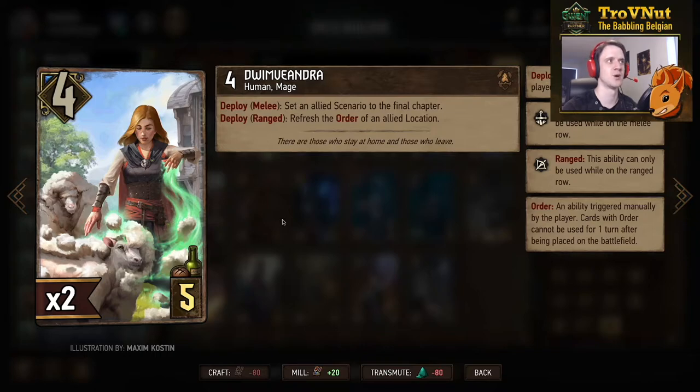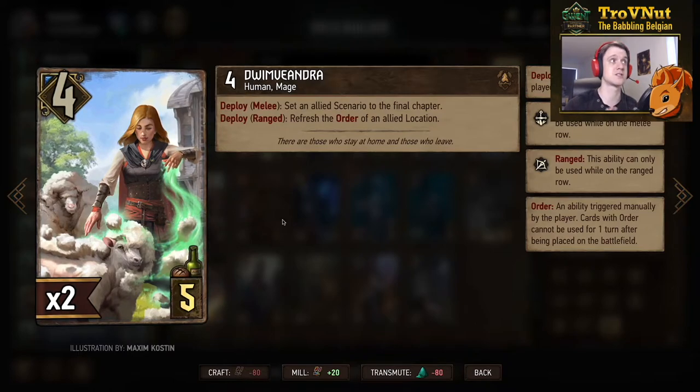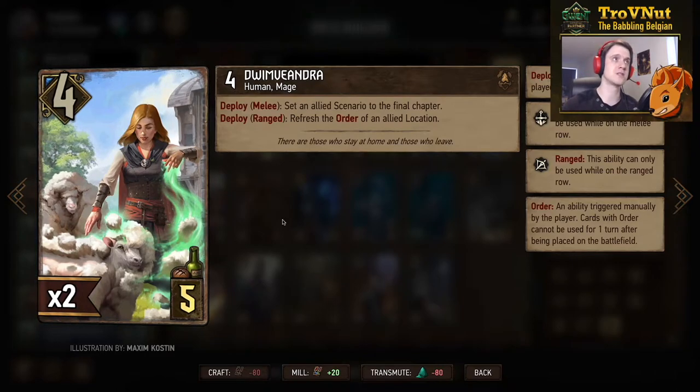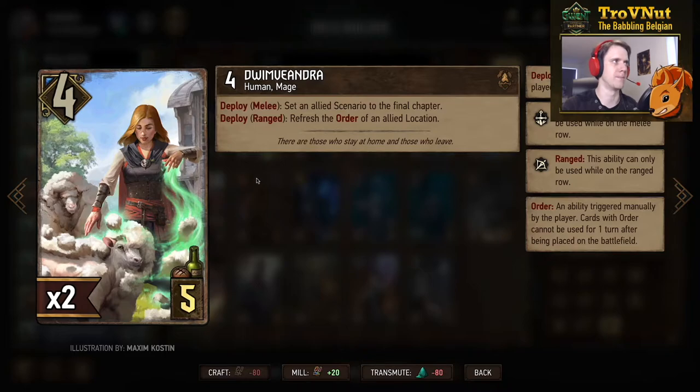One of the neutral cards, Dwimviandra — we talked about her in the journey video. She starts at four power, four or five provisions, and has a double ability. If you deploy her on the melee row you set an allied scenario to its final chapter, meaning you could replay that final chapter if you play another card matching the scenario — this does not trigger the scenario itself. If you deploy her on the range row instead, you refresh the order of an allied location. It's a bit of a utility card but not super strong in my mind.